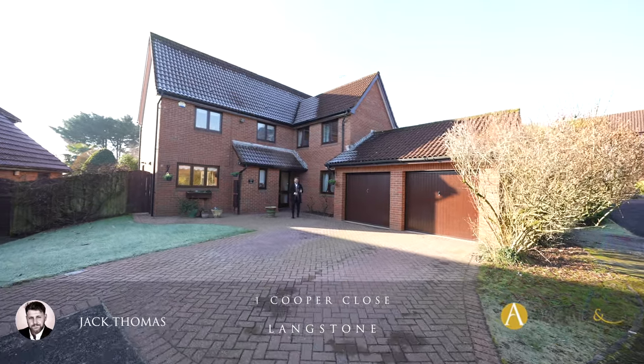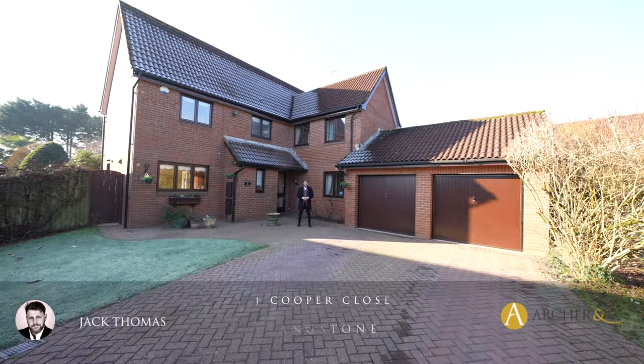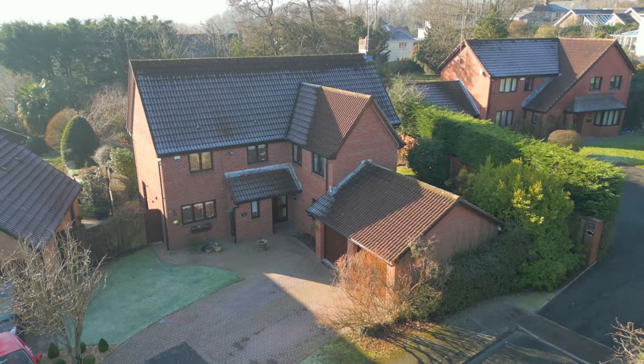Hi everyone, Jack here from Archer & Co, and today you join me at this gorgeous five bedroom detached property in the increasingly popular area of Langstone. Ladies and gentlemen, this is Cooper Close — let's take a look inside.